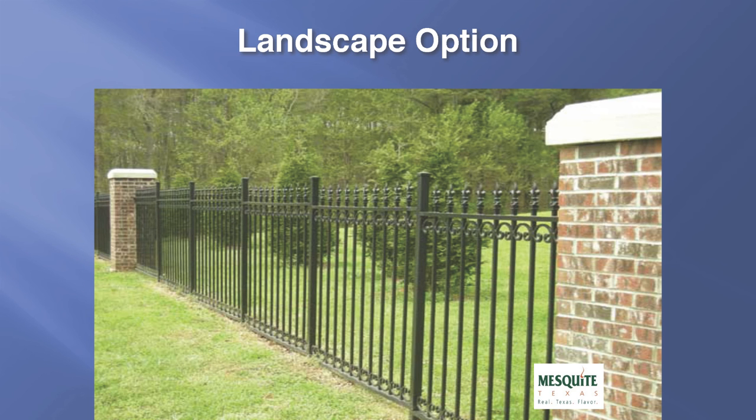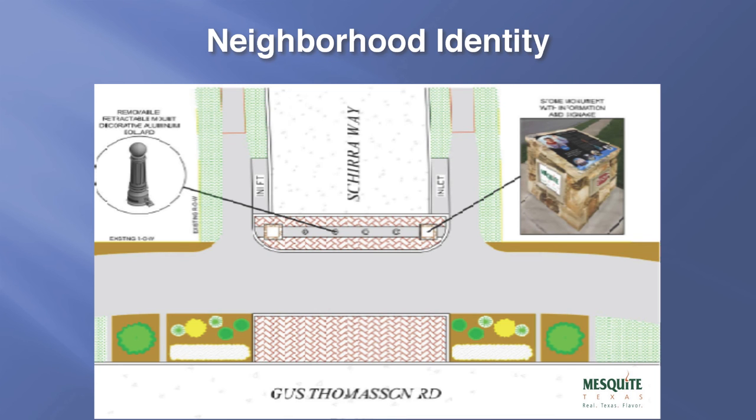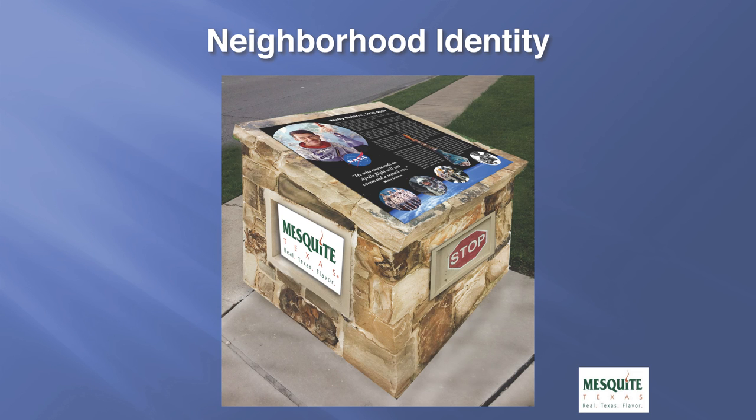Under the landscape option, the enhanced fence could be a wrought iron fence with stone columns, as shown in this picture. This view would be similar to what residents would see — a wrought iron fence with landscaping on the other side between the fence and the roadway. Another possibility is to include neighborhood identity features with this project. One proposal could include the construction of removable bollards and stone monuments at the end of the closed roadways as aesthetic improvements, and could include specific information on each of the astronauts for whom the streets are named.